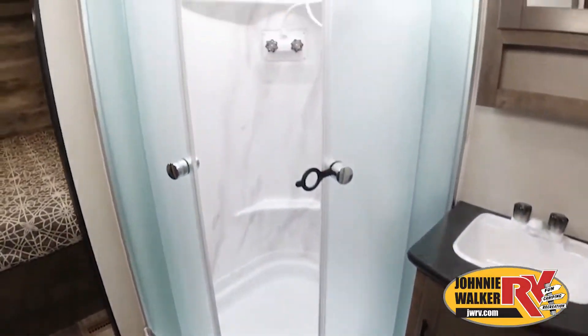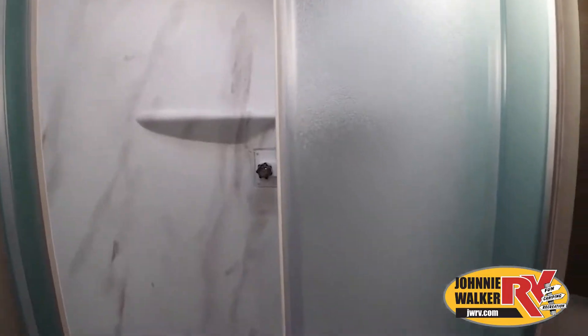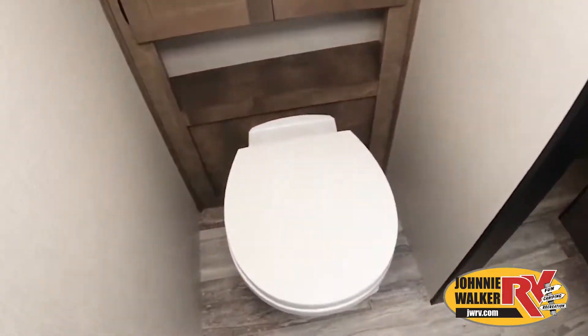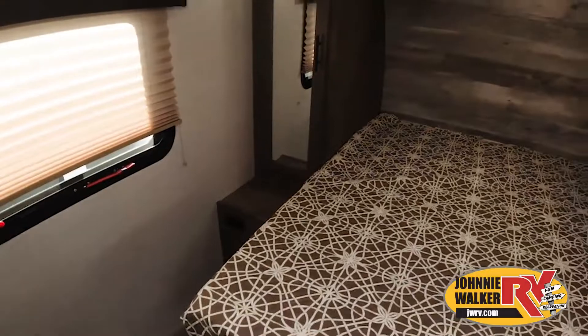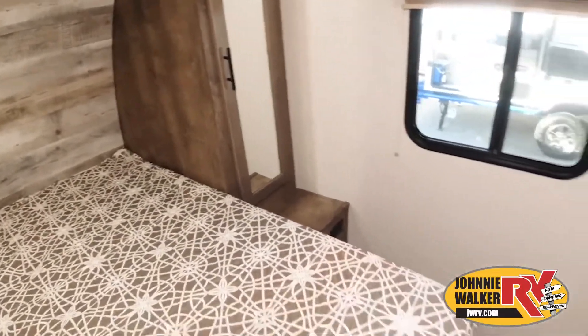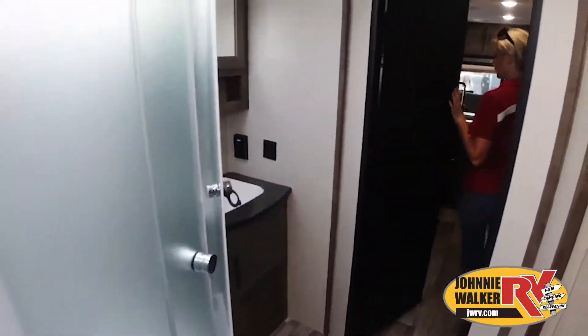Just like a home, there are many variations of every RV made. Features, options, colors, fabrics, and other specifications may be different from one RV to the next. So it's important to contact a Johnny Walker RV team member for actual details about this floor plan.